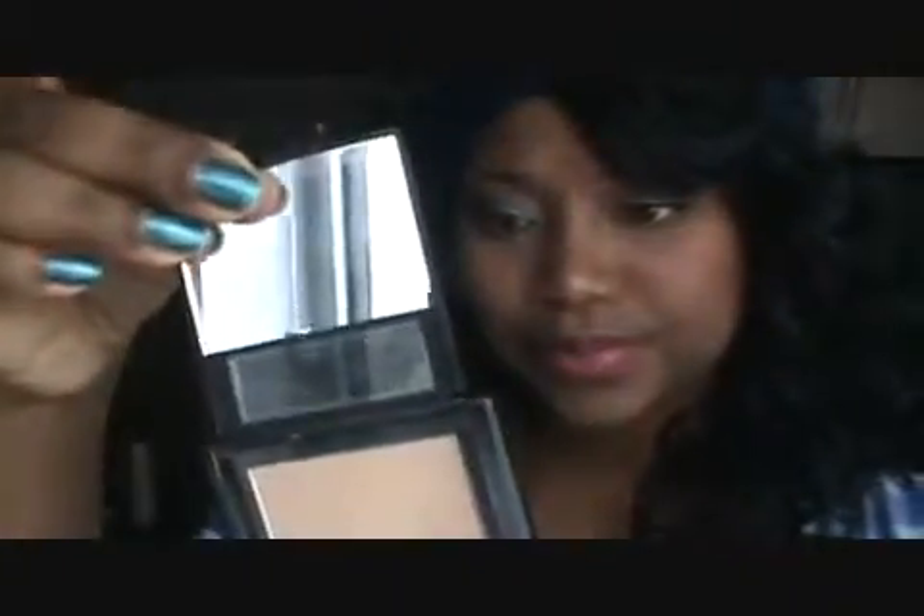I also got their face primer, which I'm wearing right now, so I'm gonna test that out and do a review for you guys. All of these were either 50% or 75% off at the time I ordered them. I also got their face powder in Caramel because my MSF Natural is almost finished. I'm testing it on one side of my face alongside another product.